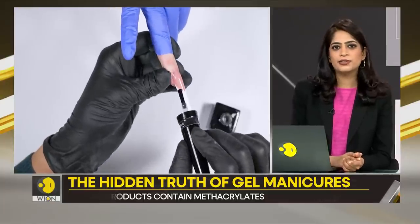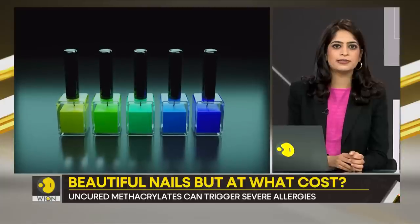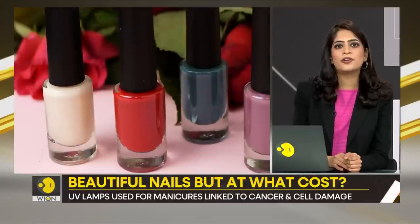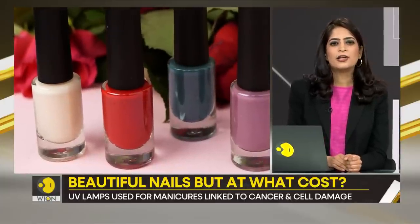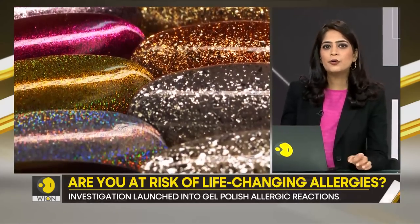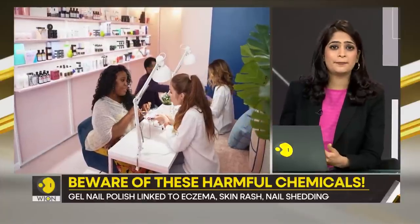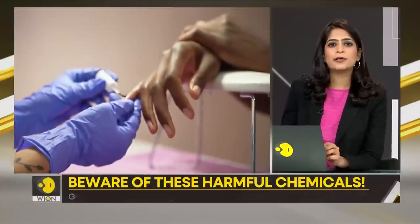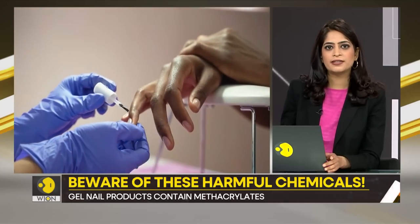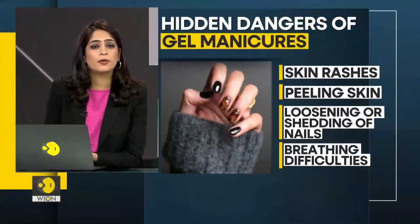You might not know this. Gel nail products contain harmful chemicals called methacrylates. You know how gel nail paints work — they are applied in liquid form and then hardened under a lamp. And this happens because of the methacrylates.